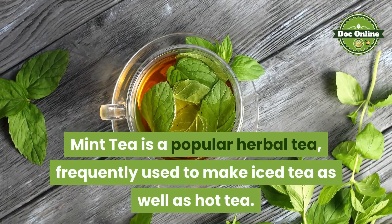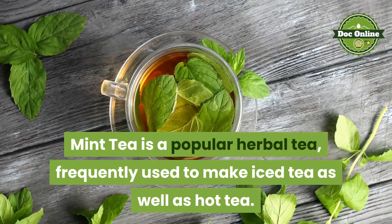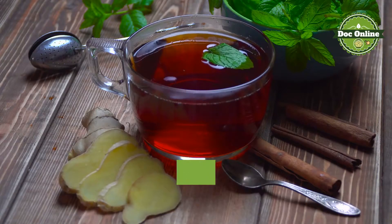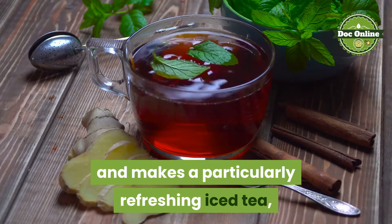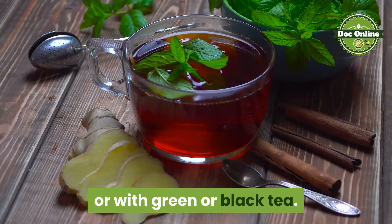Mint tea is a popular herbal tea, frequently used to make iced tea as well as hot tea. Mint tea has a cooling quality and makes a particularly refreshing iced tea, both when used alone or when blended with other herbs or with green or black tea.